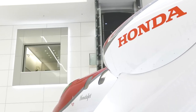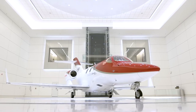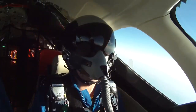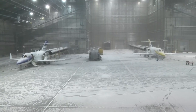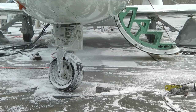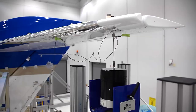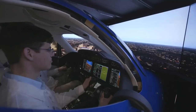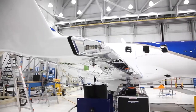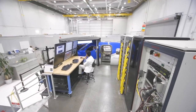The heart of innovation lies in the research and development building, a haven for cutting-edge engineering. Skilled teams meticulously design, test, and refine new aircraft components and software. The flight test department evaluates new hardware and software on actual aircraft, exposing them to real-world conditions.